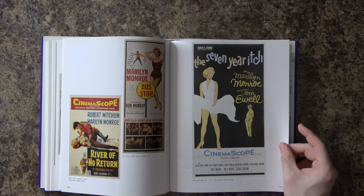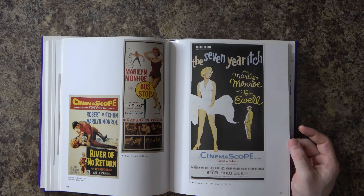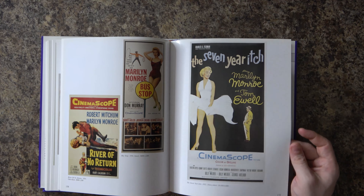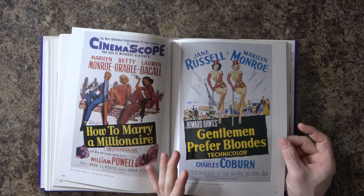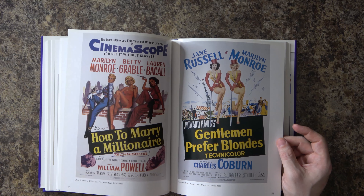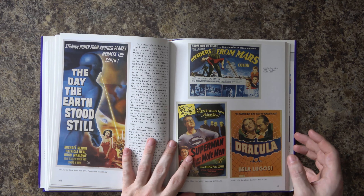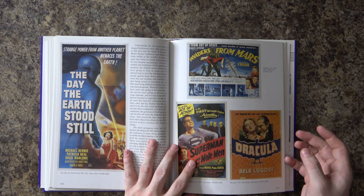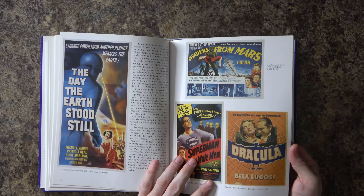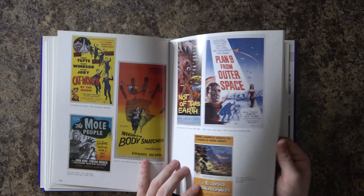Now we're getting into the 1950s. 'The Seven Year Itch' — classic Marilyn Monroe image — listed at $4,000 to $6,000. You'd think it'd be a little more than that, but it depends on how many were printed. Also some Bela Lugosi and Dracula stuff, which is nice.